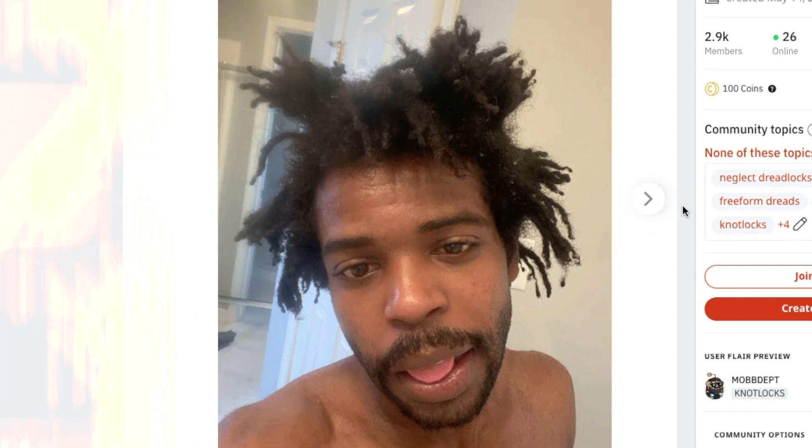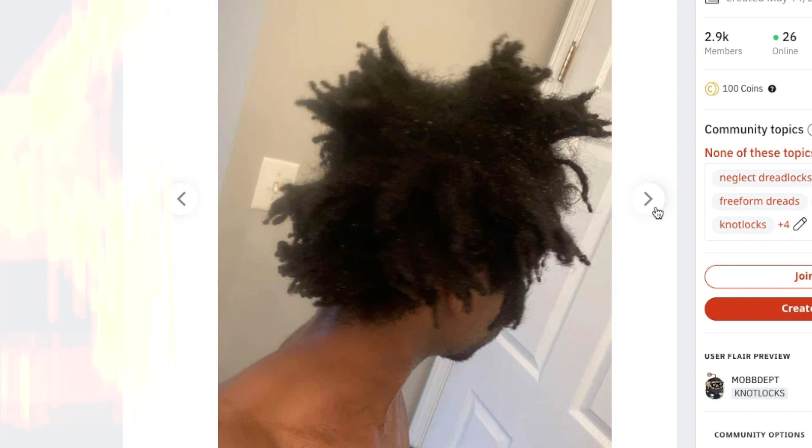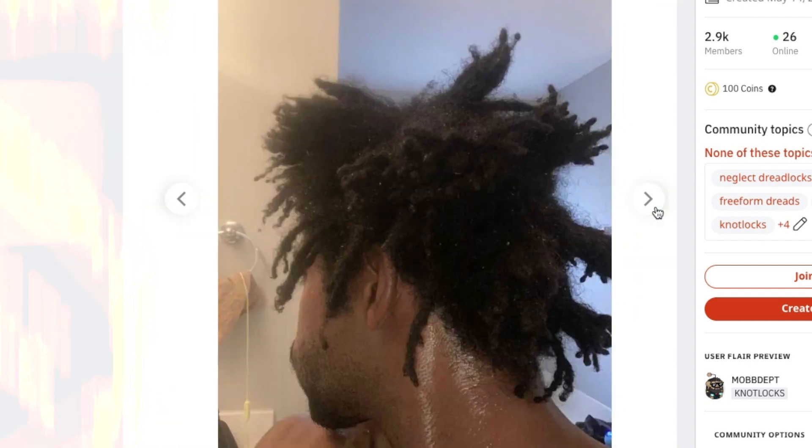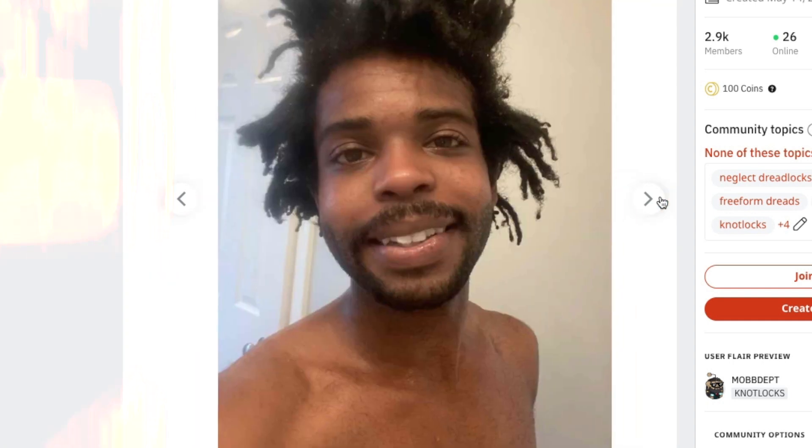Knot Nation, almost two years — he's looking crazy, looking really cool. So these are when they're in their wet form. Clearly water helps out with the locking process immensely. Loving to see how these are coming together. He's still in the early stages — even though he's two years in, he's got a lot of different experiences to go through on this journey as they mature and lengthen.